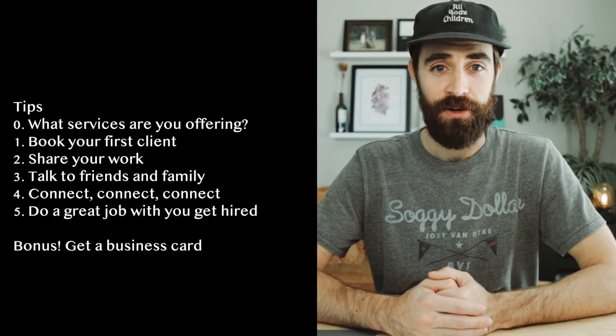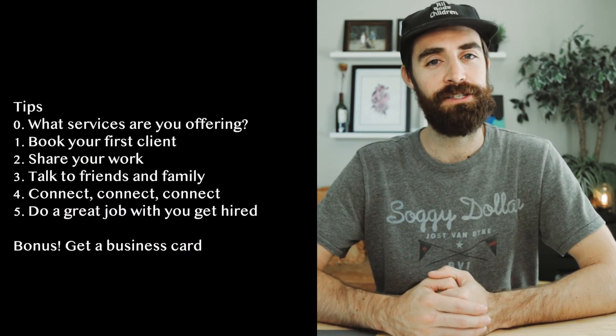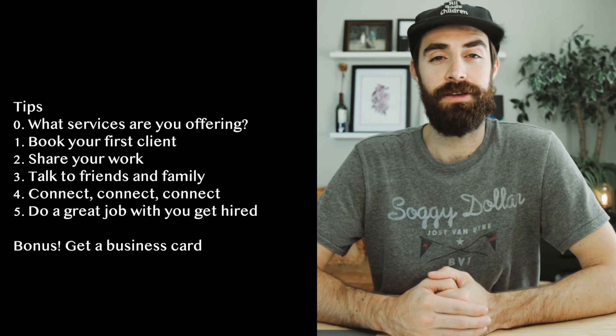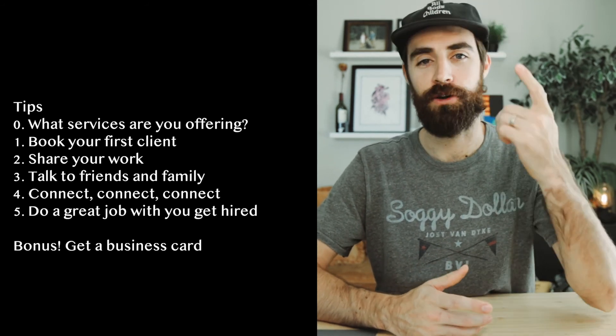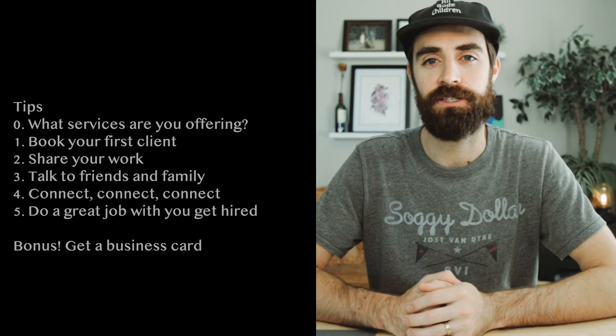That is about it for this video on how to start your handyman business and how to even get started being a handyman. Thank you all so much for watching. Let me know in the comments how you started your business or any tips — if you've been doing this for 20 or 30 years, I'd love to hear it. Make sure you hit that like, hit that subscribe, and I will see y'all out there. Goodbye.